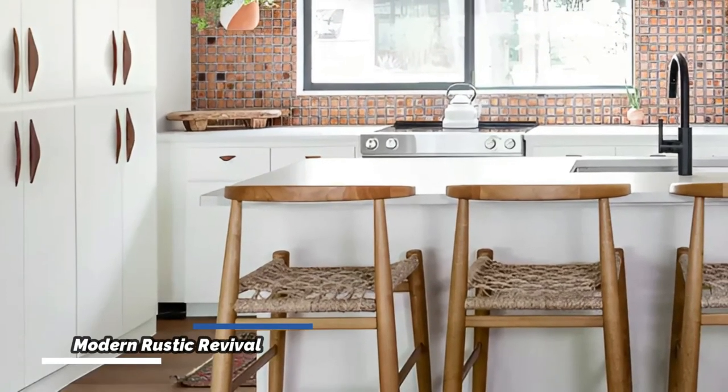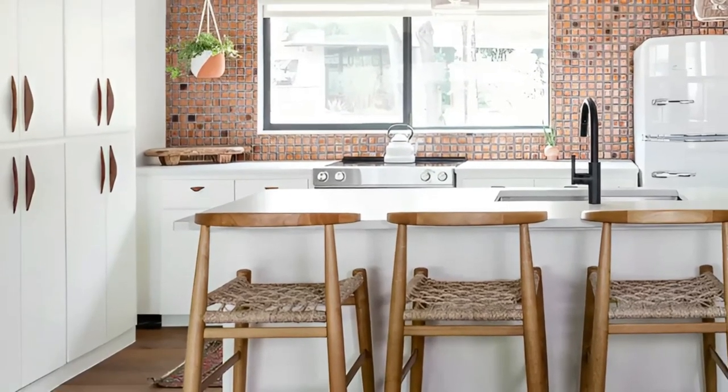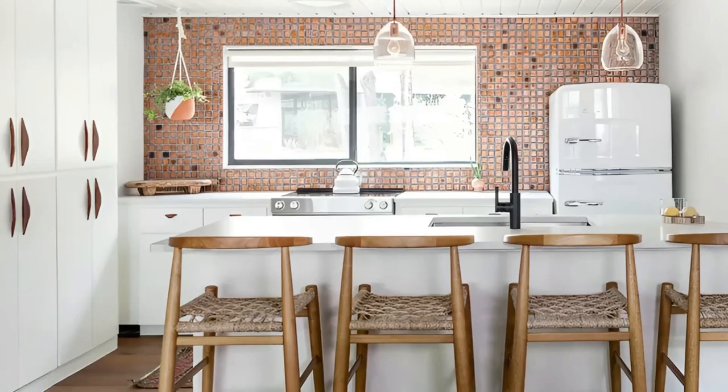Erin Williamson Design has masterfully transformed this 1950s Texas lake house kitchen into a modern rustic retreat. From the warm tiles and rustic beams to the clean white cabinetry with wooden pulls, every element contributes to the inviting and charming atmosphere.